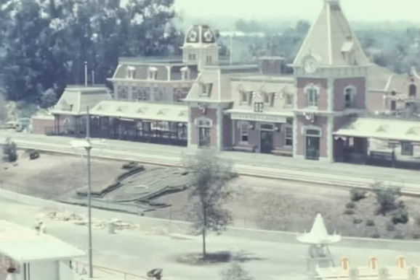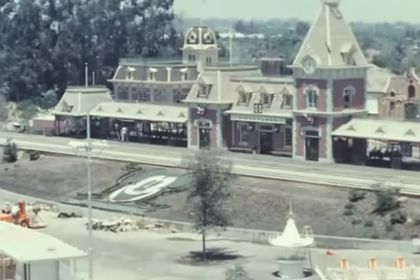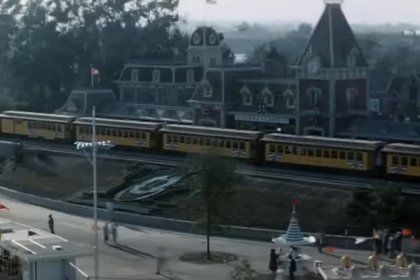Walt Disney was certainly a master at realizing that even the documentation of the building of one of his venues would be important someday as a historical record. This is shot from a tower used for the time-lapse — there are several towers all over the park that were used for the time-lapse. What you're about to see is the testing of the train with guests prior to the initial opening day on July 17th.